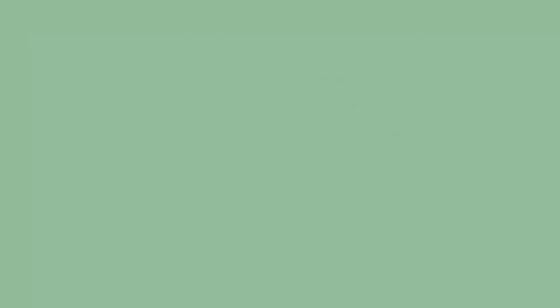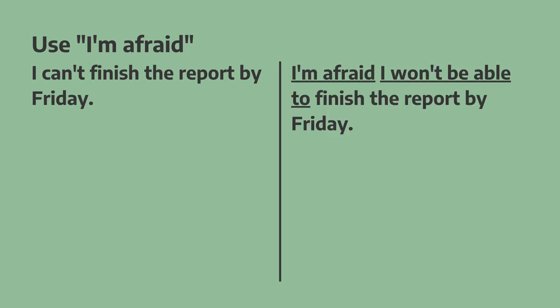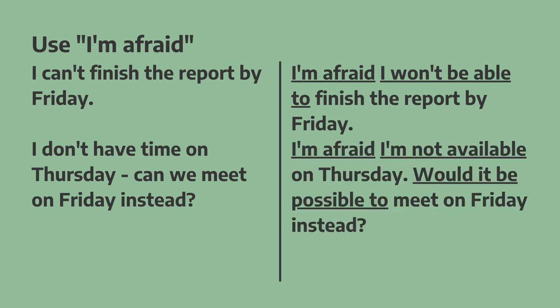Another very common phrase to soften what we want to say is to use 'I'm afraid' at the start of a sentence. This has nothing to do with fear — it's simply a polite, less direct, more diplomatic way to express something. For example: "I can't finish the report by Friday" becomes "I'm afraid I won't be able to finish the report by Friday." And "I don't have time on Thursday. Can we meet on Friday instead?" becomes "I'm afraid I'm not available on Thursday. Would it be possible to meet on Friday instead?"